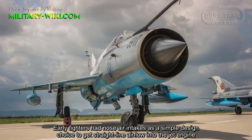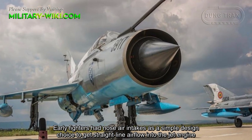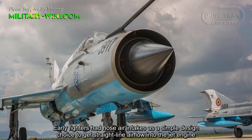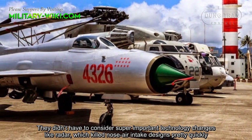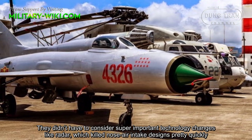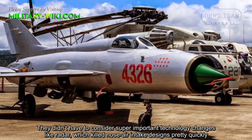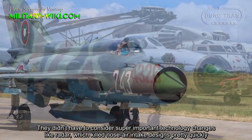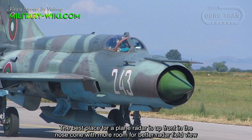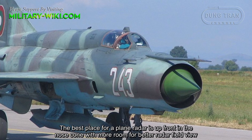Earlier fighters had nose air intakes as a simple design choice to get straight-line airflow into the jet engine. They didn't have to consider super important technology changes like radar, which ended nose air intake designs pretty quickly. The best place for a planned radar is up front in the nose cone, with more room for a better radar field of view.